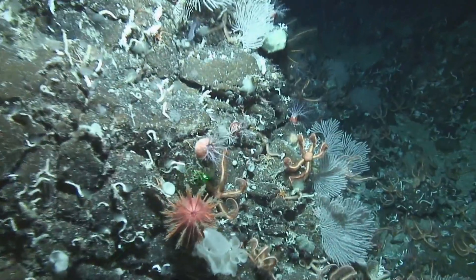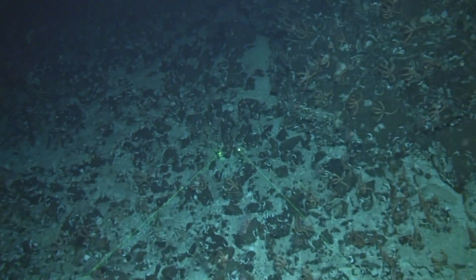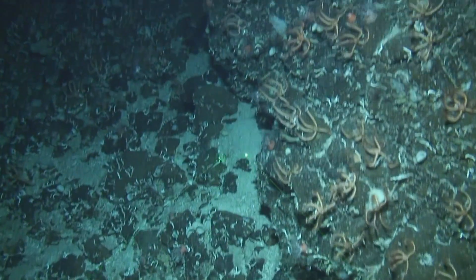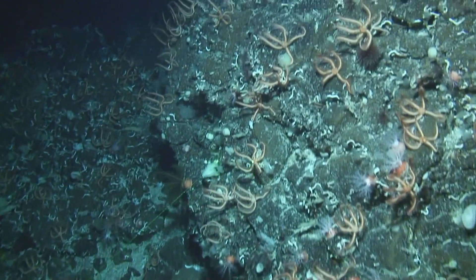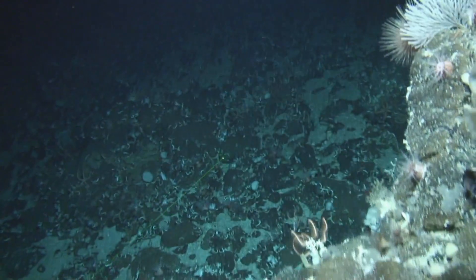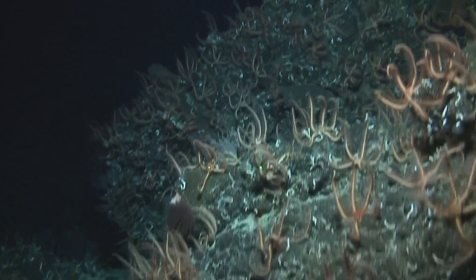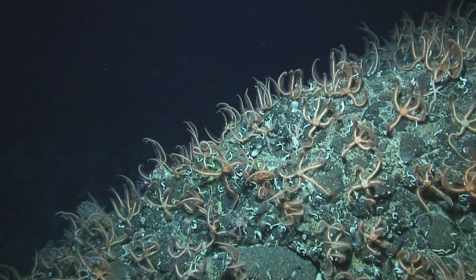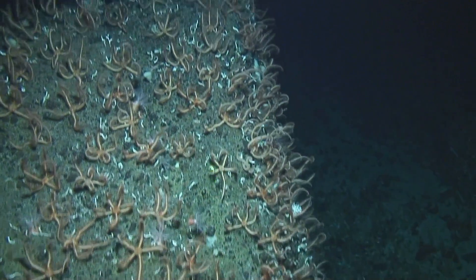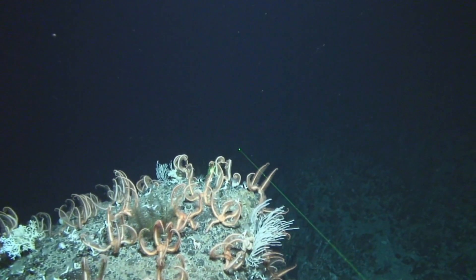Suspension feeding animals, like these brittle stars and soft corals, sift food particles out of the current. So many brittle stars inhabit this spot that scientists have called it Brittle Star City. Beyond the slopes of the Macquarie Ridge lies the darkness of the abyss.